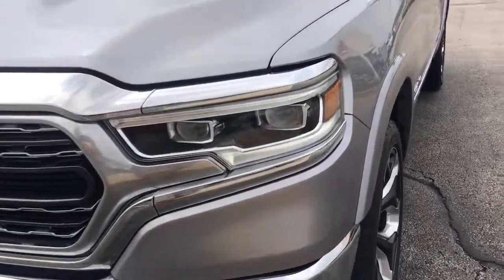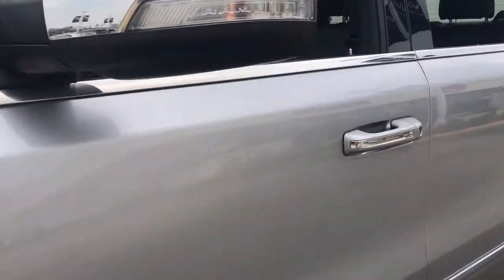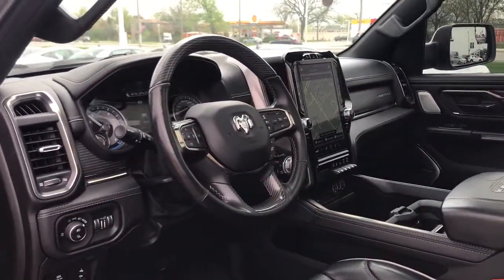Panoramic roof, navigation system, keyless entry, backup camera, fog lamps, electronic stability control, seat memory, intermittent wipers, universal garage door opener, trip computer.